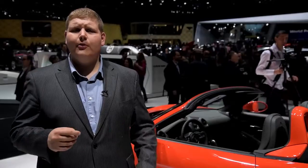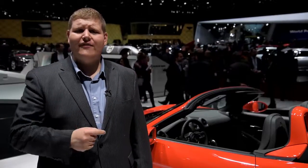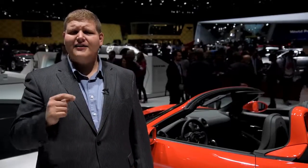With that new turbo power and better fuel economy, the new 718 Boxster promises tons of...